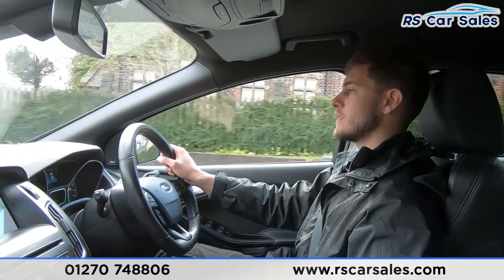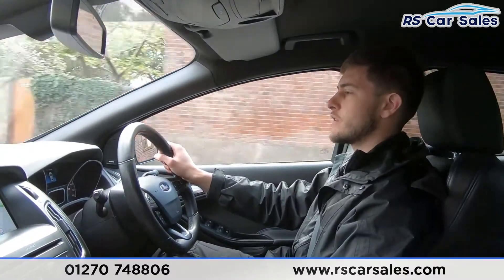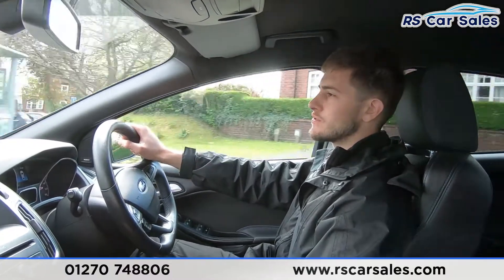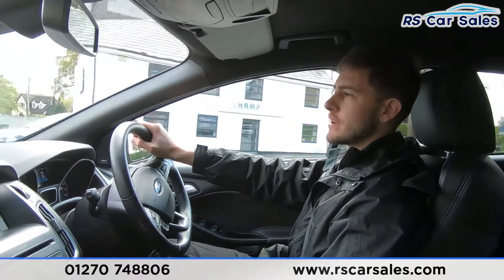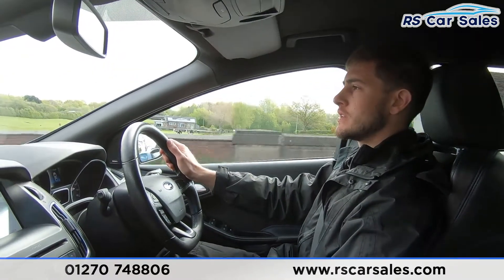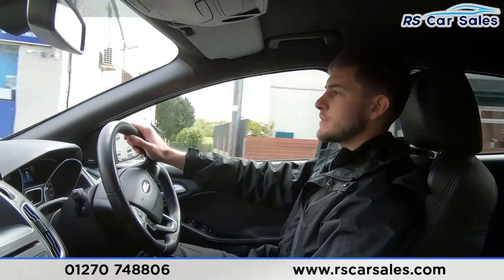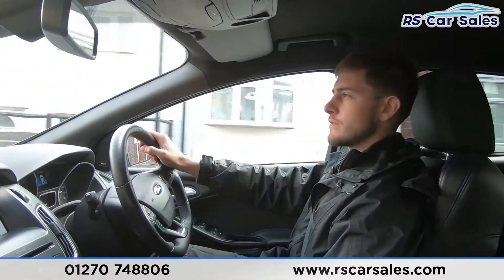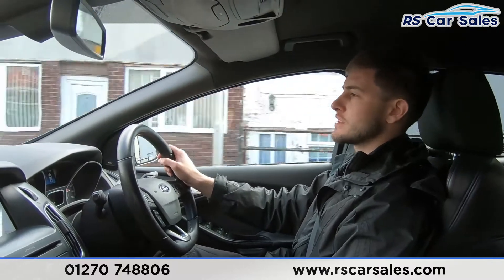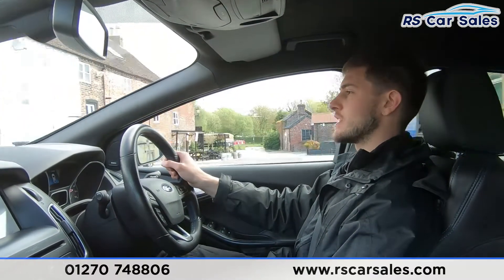We are a five-star dealership — we've got over 300 five-star reviews on Google and Auto Trader alone, as well as many others on sites like Car Gurus. If you check out these reviews you'll see that our customers really do reiterate the fact that we are a dealership that cares. We really do want you to have such a pleasant buying experience that you'd recommend us to friends and family, and come back to us for your next vehicle purchase.